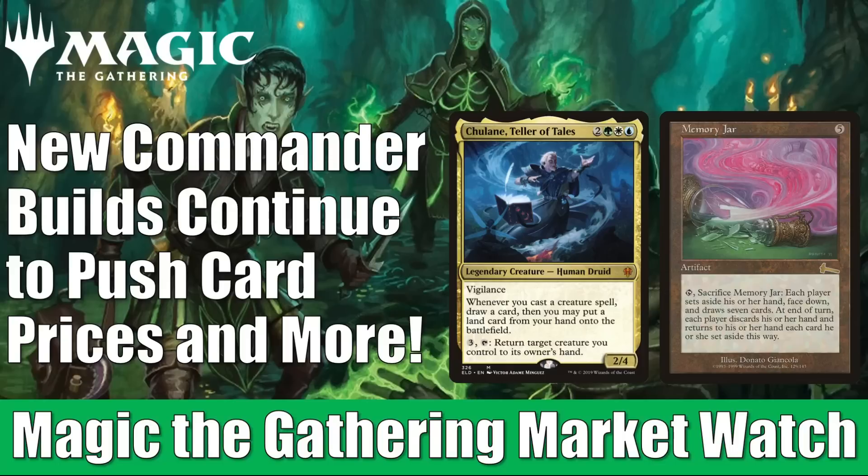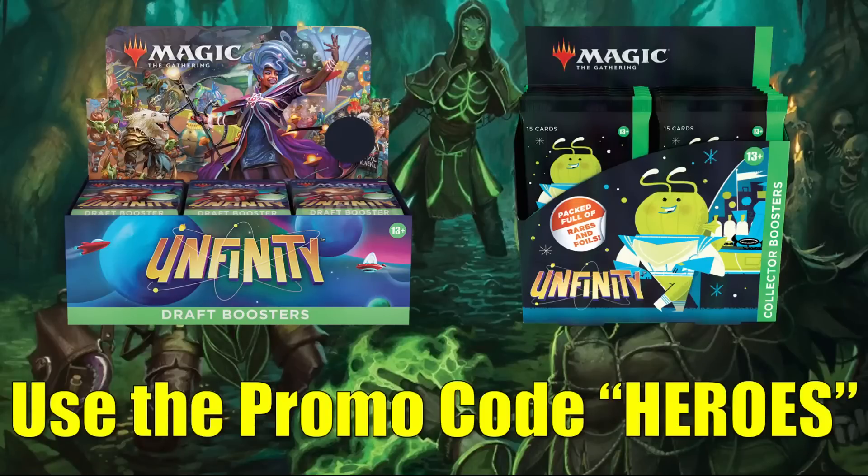Before we get started, a fast reminder: if you go to flipsidegaming.com, you can use the HEROES promo code to save 10% on orders over $10. You can pick up a lot of the new products there. I'll put links down below for what is in stock. If your order's over $100 or consists only of singles, shipping will be free in the United States. Whenever you use the HEROES promo code, it does support the channel, which is always appreciated.